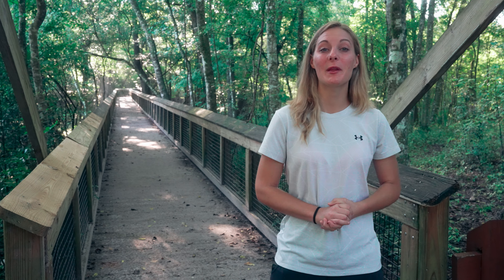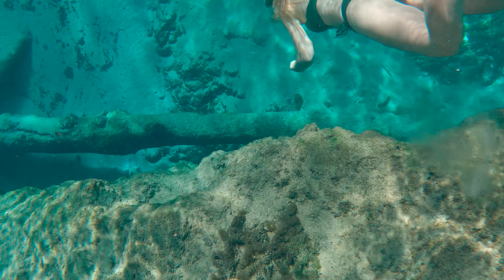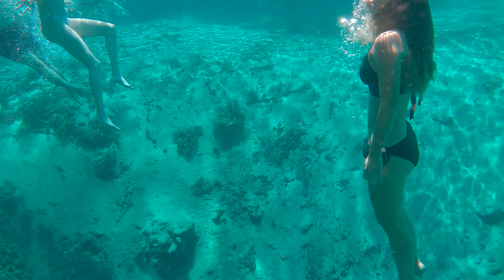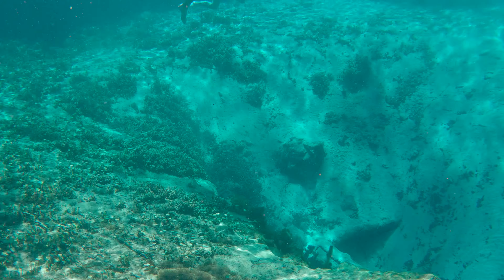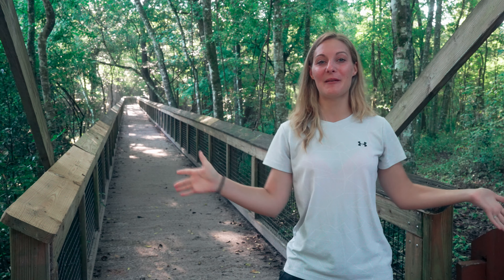Hey guys, we're Adventure with Nick and Rachel and we bring you the best places to hike and explore in the southeast and more. If you're into that kind of thing, make sure to subscribe and hit that notification bell so you don't miss out on any more of our adventures. Today we're in Florida and we are doing Ichetucknee Springs State Park. We're gonna do two trails here and see two springs, so stick around because we're gonna hop in the springs and tell you all about it.